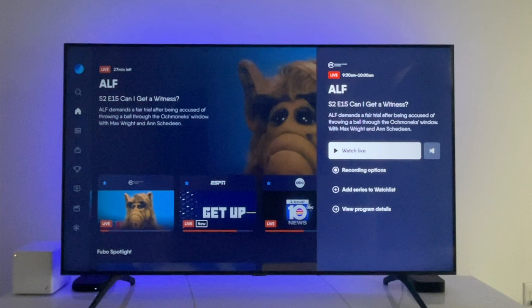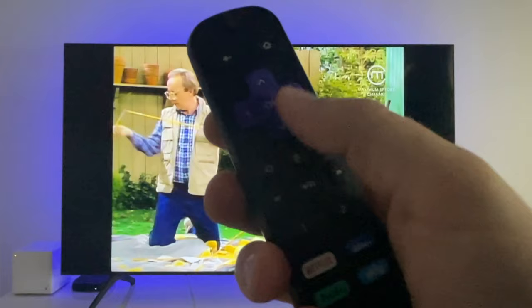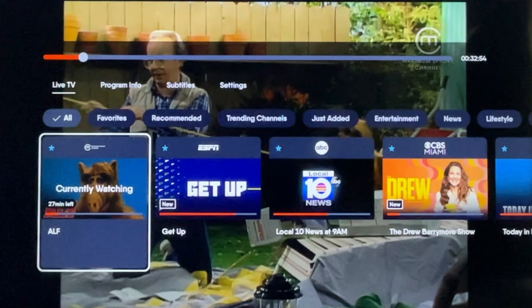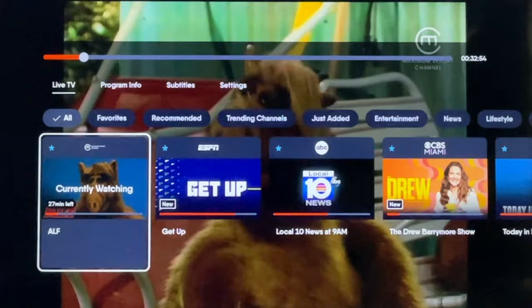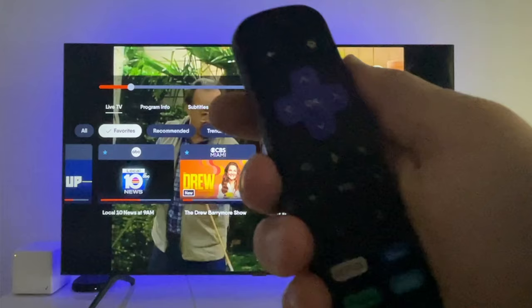Number three: browse while watching. If you want to channel surf without going back to the main live guide or home screen, you can do that with Fubo. Press down while watching live TV and a mini guide appears. Channels appear in the same order as the main live guide, and you also have those familiar sorting options, including favorites. From here, your options are to select a new program to watch, or click back to dismiss the mini guide.